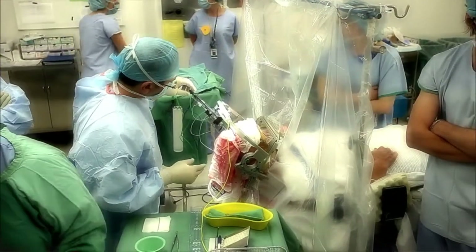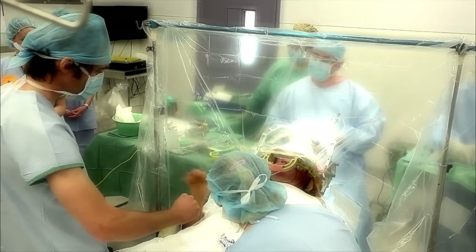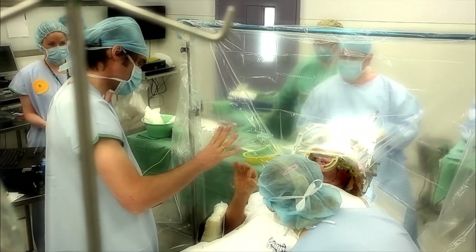It's different to a lot of other types of neurosurgery in that we're not trying to remove a tumour or some other abnormality from the brain, but we're trying to interfere with the brain in a positive way in order to improve function.